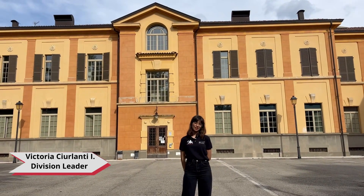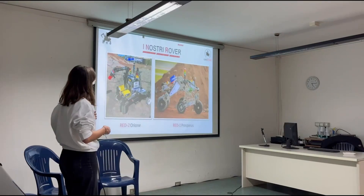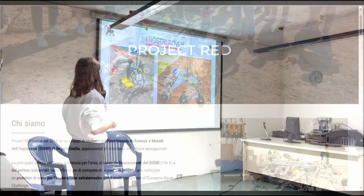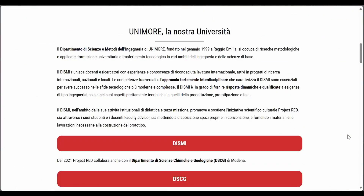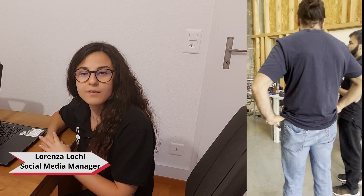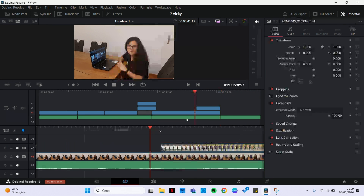Hello everyone, I'm Victoria Cirlanti-Litti and I'm in my second year of Management Engineering. Today I will show you our activities. Our division manages financial administration, sponsorships, and events. We assist the public relations manager in expanding our sponsor network and promote our image through social media channels such as Instagram and LinkedIn, where we post videos and materials shared by our sponsors. We also participate in events such as Researchers' Night in collaboration with the university, and events organized by our sponsors. Additionally, we are skilled in video editing and production, ensuring our content is engaging and professional.